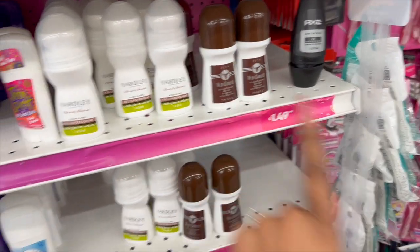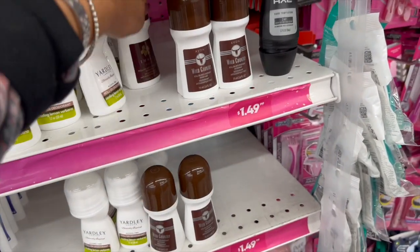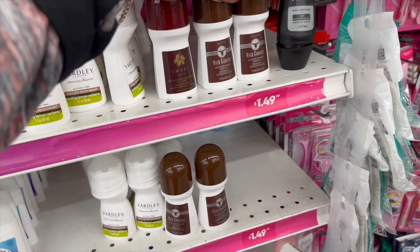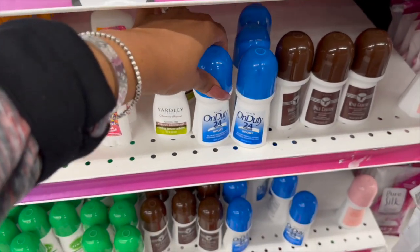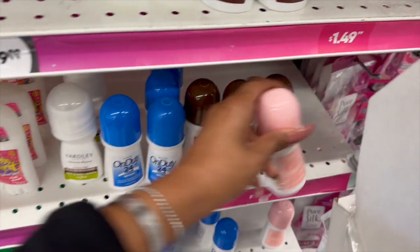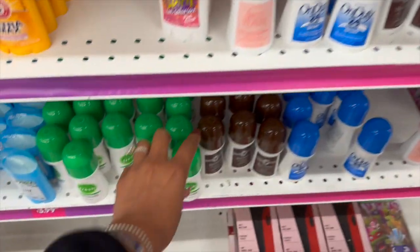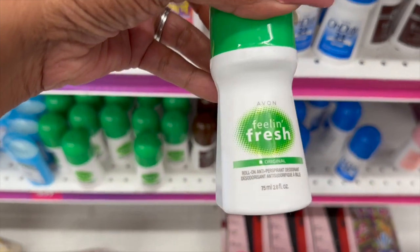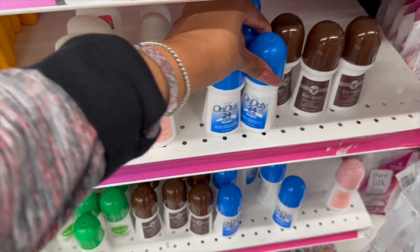They have Lady Speed Stick Zero for $1.99 and Dove fresh and powder for $3.99. Yardley is $1.49 and they even have Avon! Wild Country is $1.95 — not bad. They also have Amari by Avon — these are roll-ons. Avon On Duty 24-hour sport is $1.49, and they have Sweet Honesty too. So lots of new Avon options — they have quite a few to pick and choose from for only $1.49.